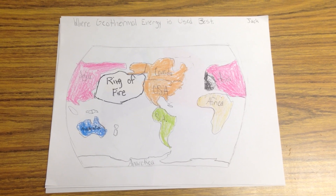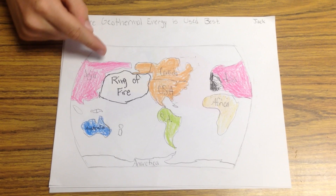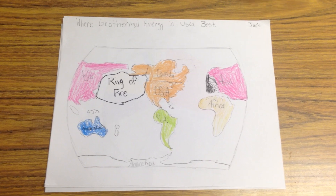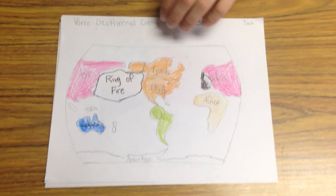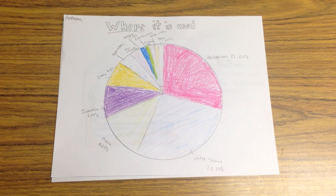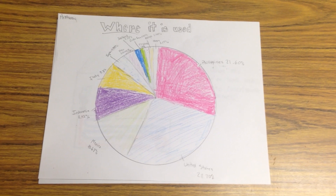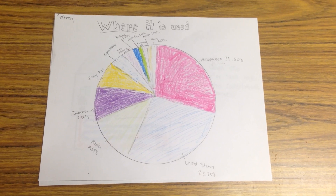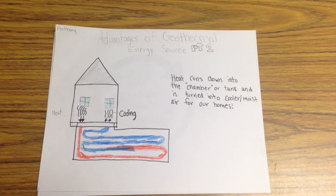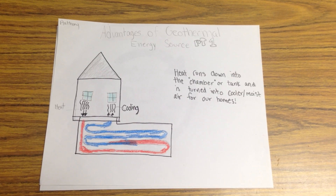Where Geothermal energy is used best? Geothermal energy is mainly used around the ring of fire, so on the coast of Asia and the U.S. in California, Oregon, Washington, and farther in the east. Geothermal energy is mainly used by the United States and the Philippines, but is used by 18 different countries. Heat runs down into the chamber or tank and it is turned into cooler or moist air for your home.